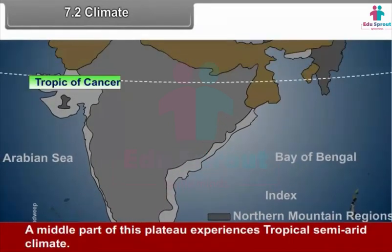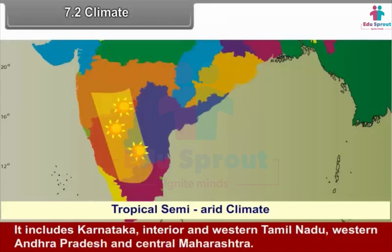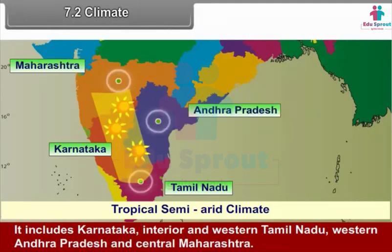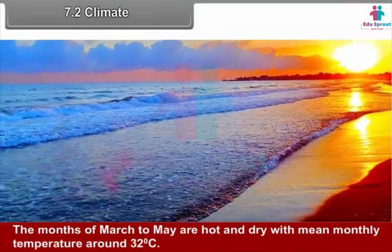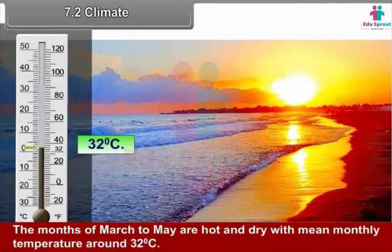A middle part of the plateau experiences tropical semi-arid climate. This includes Karnataka, interior and western Tamil Nadu, western Andhra Pradesh and central Maharashtra. This region is a famine-prone zone with very unreliable rainfall, varying between 400 and 750 millimeters annually. The months of March to May are hot and dry with a mean monthly temperature of around 32 degrees Celsius.